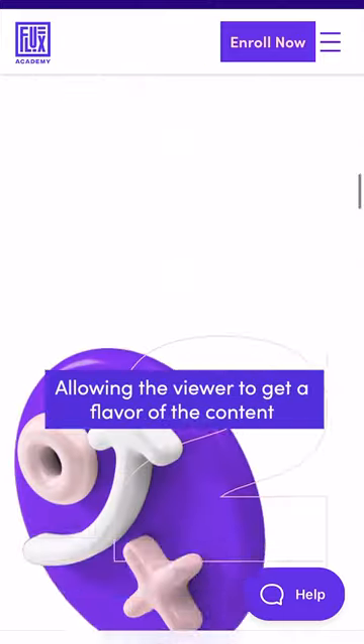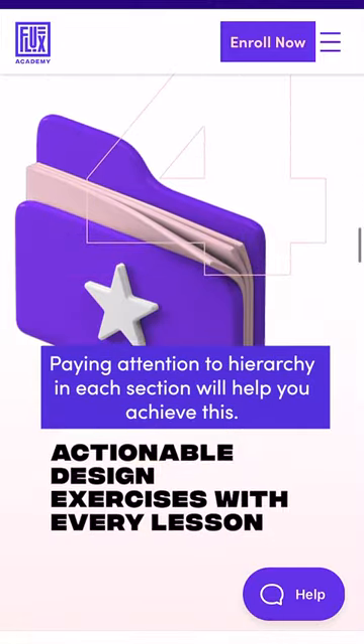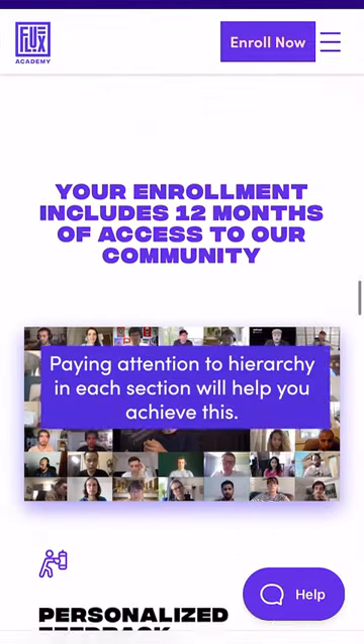An effective layout is scannable, allowing the viewer to get a flavor of the content with a quick scroll. Paying attention to hierarchy in each section will help you achieve this.